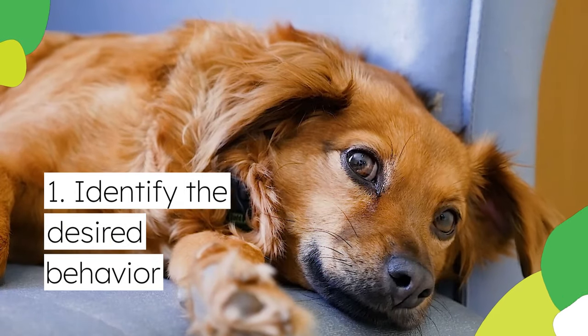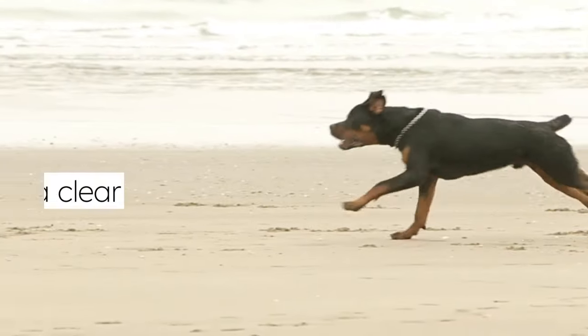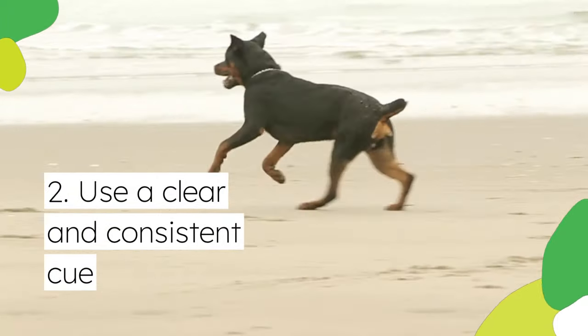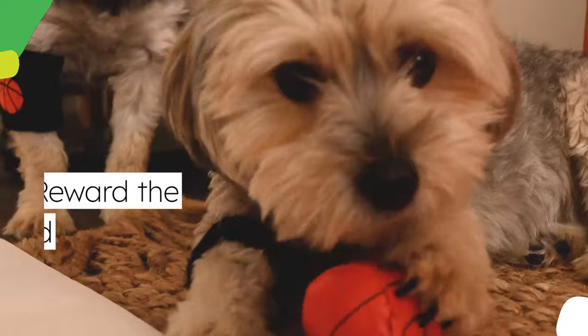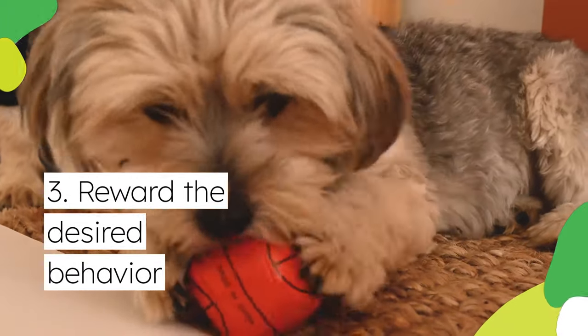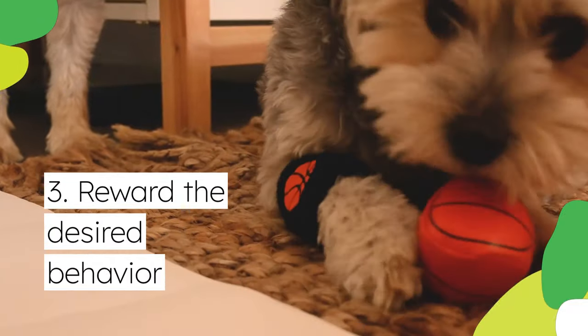First, identify the desired behavior — this could be anything from sitting to going potty outside. Second, use a clear and consistent cue: a specific word or phrase like "sit" or "come" each time you want your pup to perform the behavior. Third, reward the desired behavior. When your pup successfully performs the behavior, immediately reward them with a high-value treat, praise, or a favorite toy.